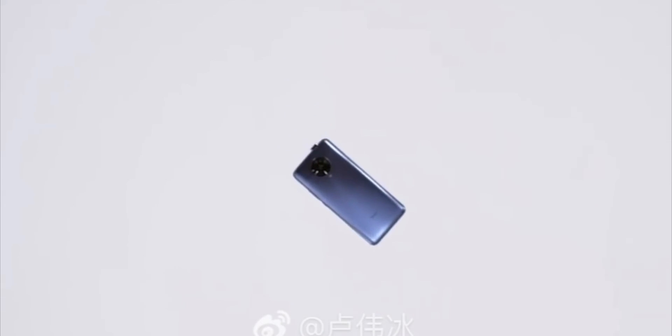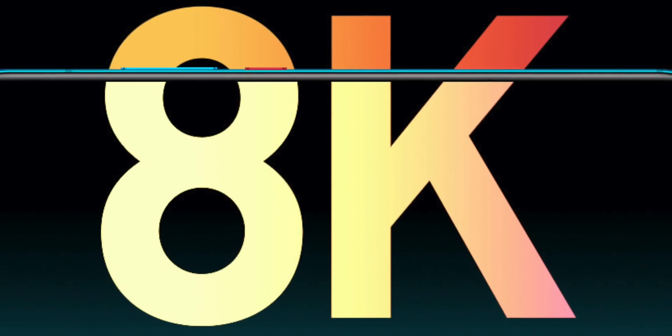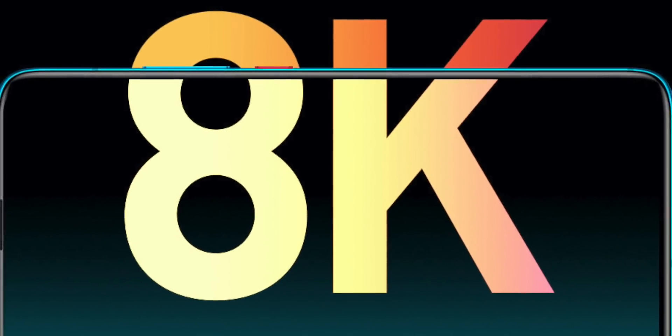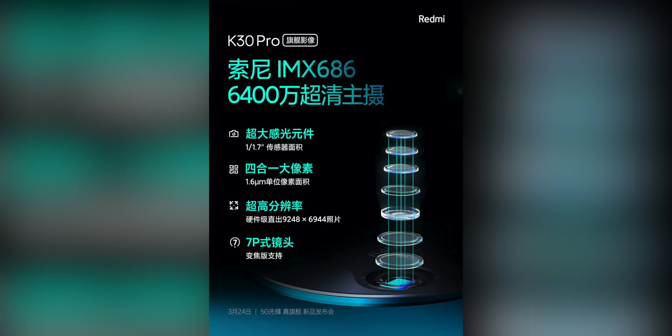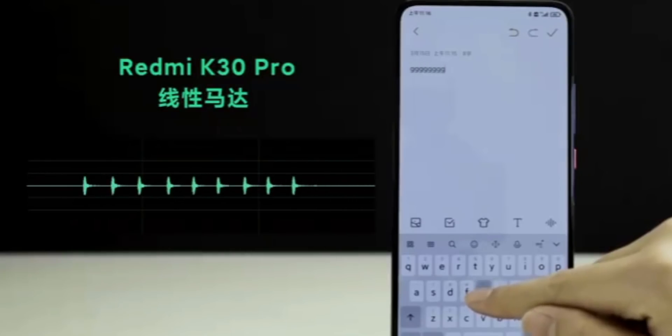Quite a surprise is that they confirmed 8K video capability on the K30 Pro. This may actually one-up the Mi 10 series, because the HMX 108 megapixel image sensor used in the Mi 10 phones actually shoots 6K resolution in video — they have an 8K mode where they just upscale the 6K video — but because this is a different sensor, the K30 Pro could be shooting native 8K resolution.